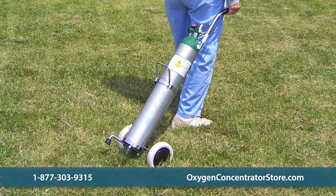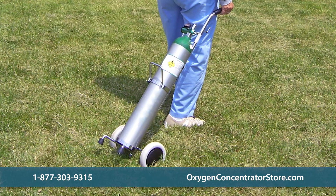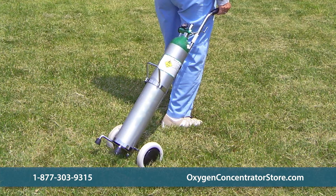Oxygen tanks need to be handled with care and kept upright at all times. They require constant maintenance and can pose hazards to your safety when not handled properly.